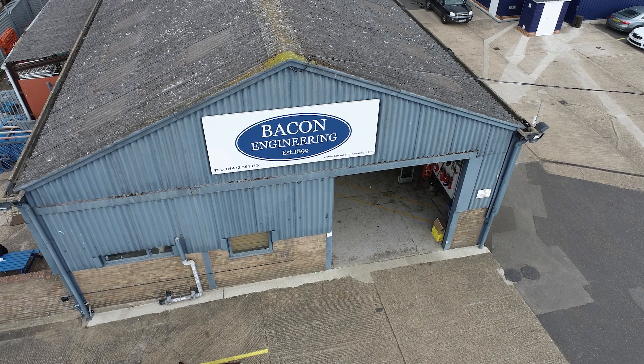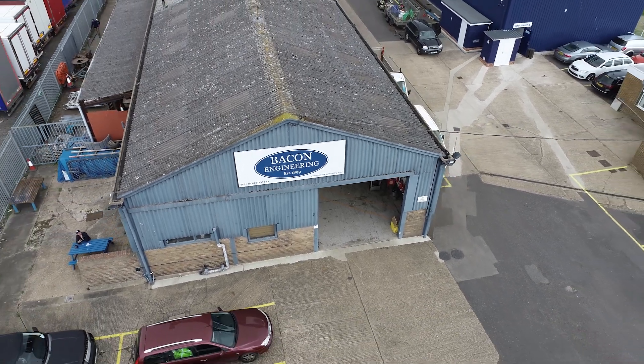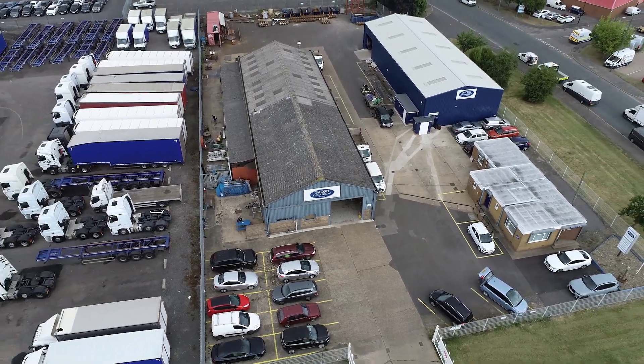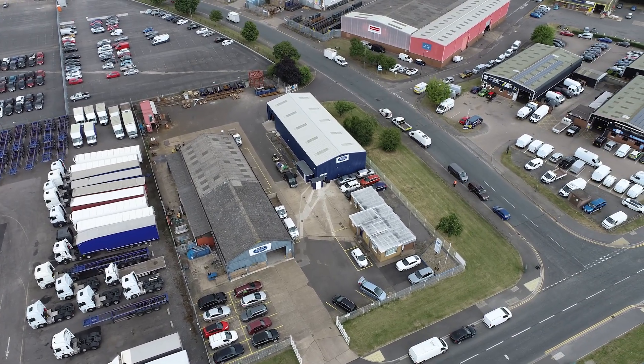Welcome to this week's Swarf and Chips. Today we're in sunny Grimsby at the home of Bacon Engineering, a company that's been established for 123 years, and we are with the fifth generation of the business, David Bacon and Darren Glue. We're going to have a fantastic machine shop tour.